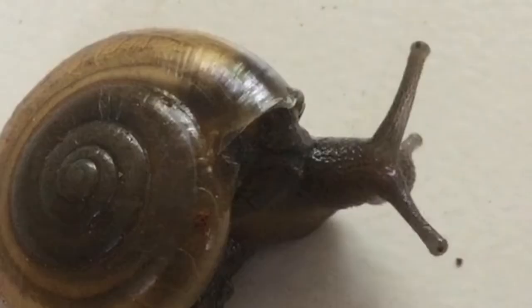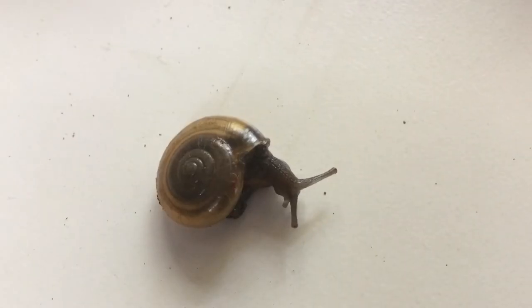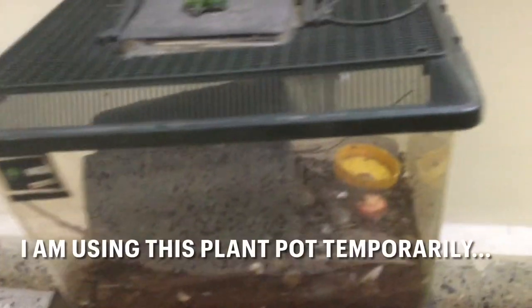If you are wondering how the snails are doing, don't worry ABSE adventurers — they are fine. I do need to remake the enclosure as the rock cave got destroyed.